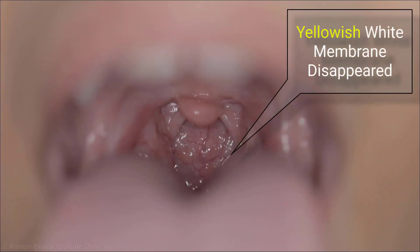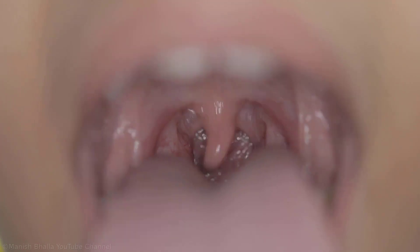The child is now afebrile for the last 5 days. Foul smell of breath has disappeared. There is no redness and swelling of tonsils. The yellowish-white membrane which was present on the medial surface of the left tonsil has disappeared, leading to opening of the oropharyngeal inlet. The child says he is absolutely fine and has no problems now.